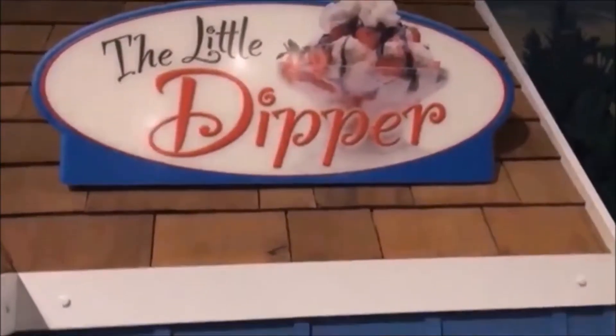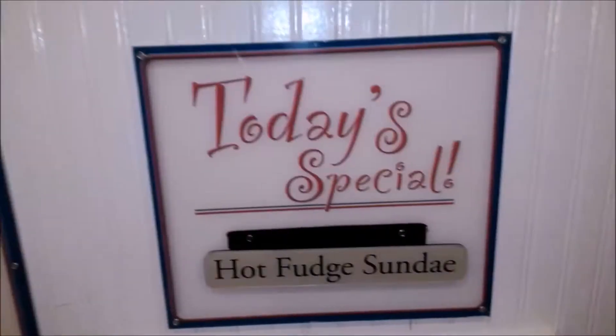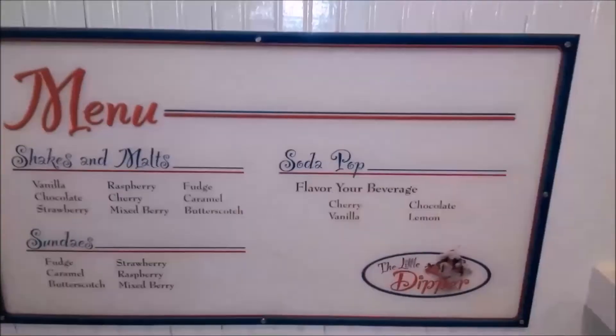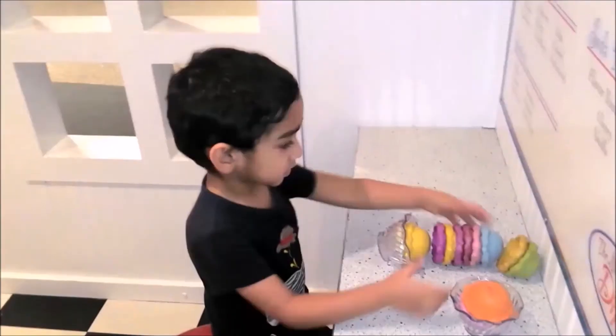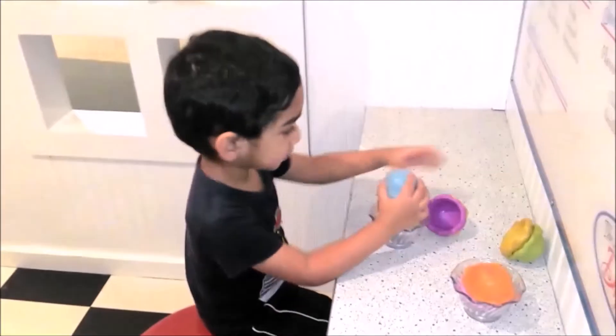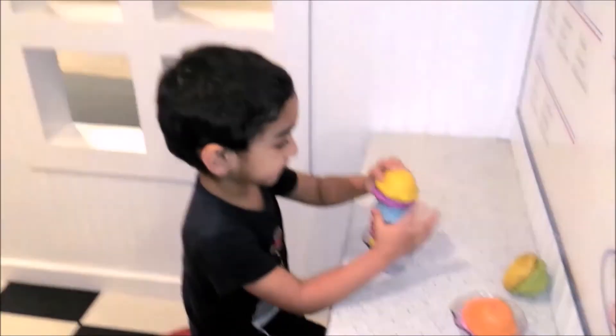Tonight I had a funny dream, I dreamt of yummy ice cream. These flavors are my favorite: vanilla, strawberry, and chocolate. Ice cream, ice cream, strawberry ice cream. Ice cream, ice cream, chocolate ice cream. So many flavors, so many colors!